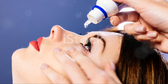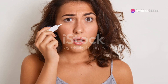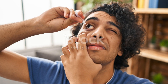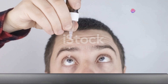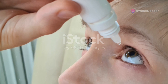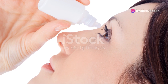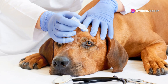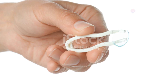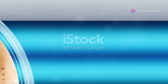After the drops are instilled, the patient is typically asked to close their eyes for a few moments to allow the drops to spread evenly over the surface of the eye. This also helps to prevent the drops from spilling out and minimises the risk of systemic absorption, which is particularly important for young children, as systemic absorption can lead to unwanted side effects. The optometrist will monitor the patient for any adverse reactions. In some cases, additional drops may be needed to achieve the desired level of cycloplegia. Once the drops have taken full effect, the optometrist can proceed with the refraction test to determine the correct prescription.